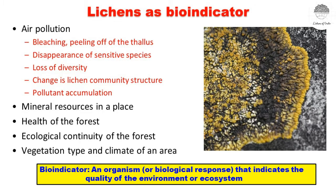Another important role of lichens is as bio-indicators of air pollution. Because lichens are sensitive to air pollution and changes in microclimatic conditions, they are used as bioindicators. They indicate air pollution by bleaching, changing their color, peeling off the thallus, disappearance of sensitive species, loss of diversity, change in community structure, and accumulation of pollutants.